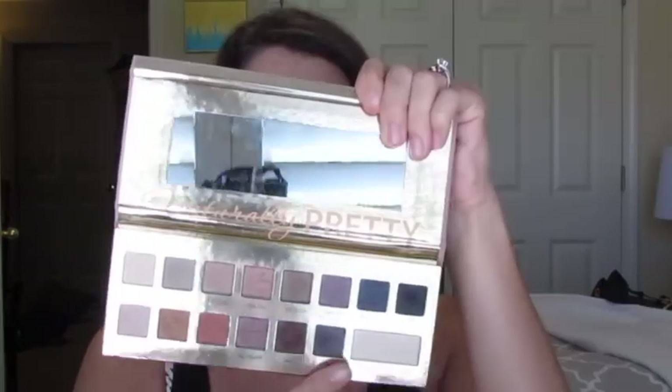I used this IT Cosmetics Naturally Pretty Volume 1 Matte Palette. They do have a Volume 2, but I only have the first one. The shades are really pretty — they're all matte, very warm tones. I really love that palette. I haven't used it in a while, so I wanted to use it today.